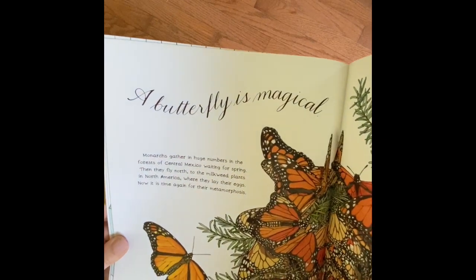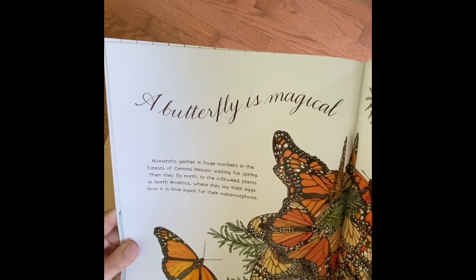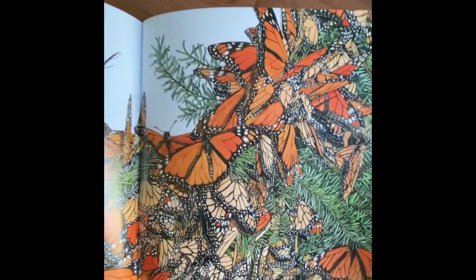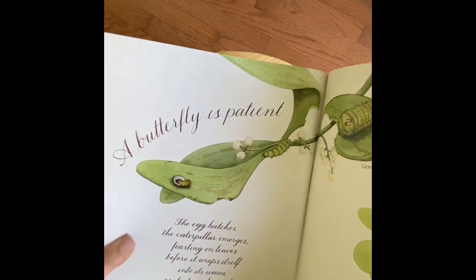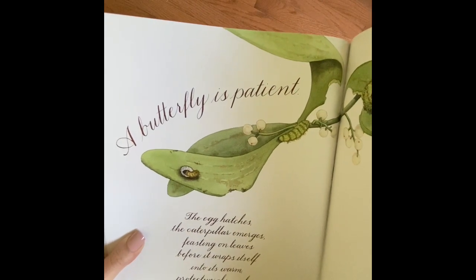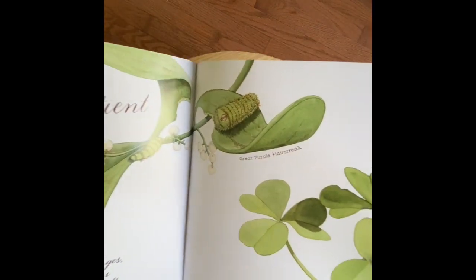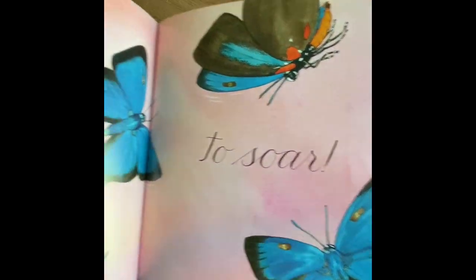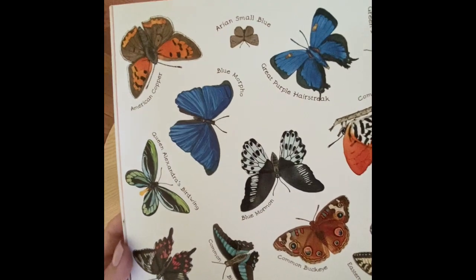A butterfly is magical. Monarchs gather in huge numbers in the forests of central Mexico waiting for spring, then they fly north to the milkweed plants in North America where they lay their eggs. Now it is time again for their metamorphosis. Look at all of these monarchs — they're on the milkweed where they lay eggs. A butterfly is patient. The egg hatches, the caterpillar emerges, feasting on leaves before it wraps itself into its warm, protective chrysalis, patiently waiting to soar. There we have it — the great purple hairstreak. The end. And there you have all of those butterflies that have hatched from their chrysalis.